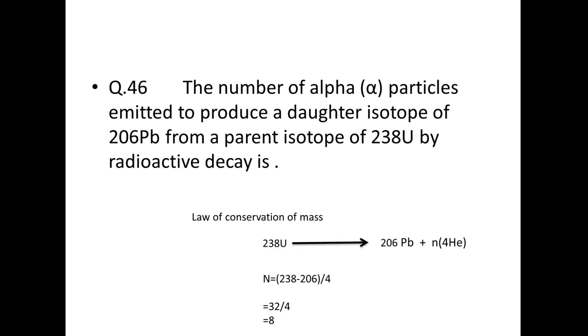Next: the number of alpha particles emitted to produce daughter isotope ²⁰⁶Pb from parent ²³⁸U by radioactive decay. An alpha particle is ⁴He with mass number 4 and atomic number 2. By conservation of mass: subtract 206 from 238 to get 32, then divide by 4 to get 8. So 8 alpha particles are emitted.